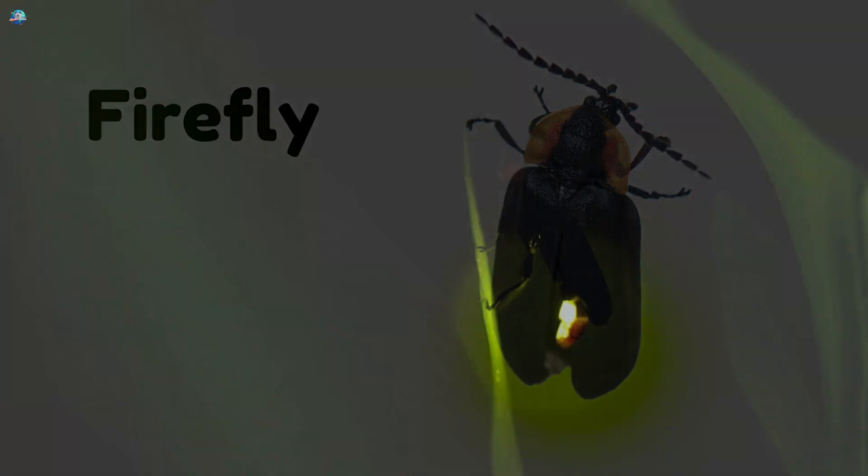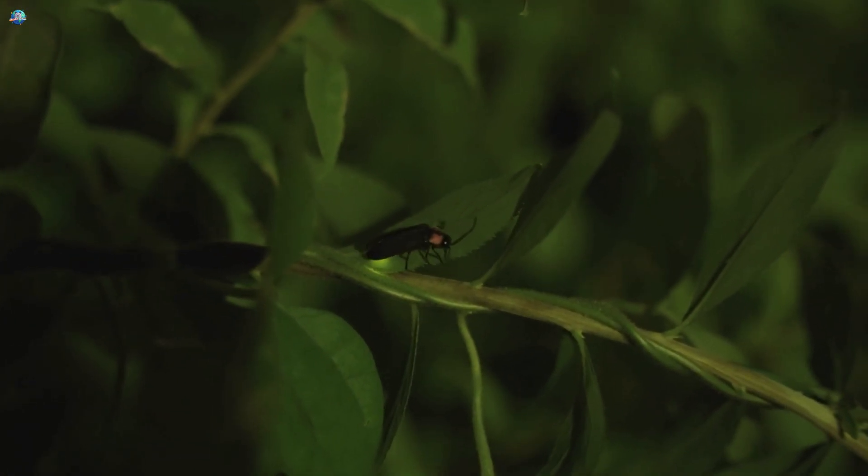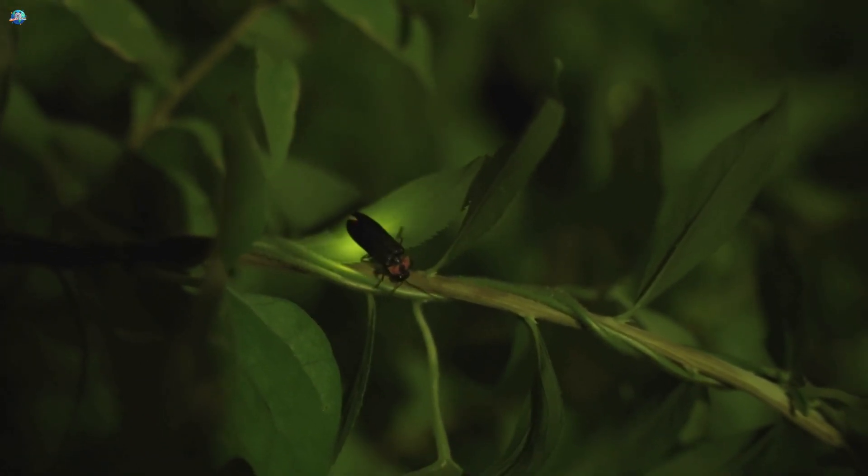Firefly! A magical glowing insect that lights up the night. Fireflies flash little yellow lights to talk to each other in the dark. They look like floating stars on warm summer nights.